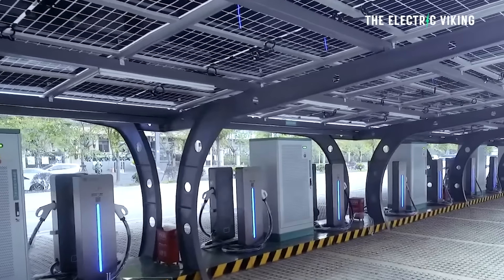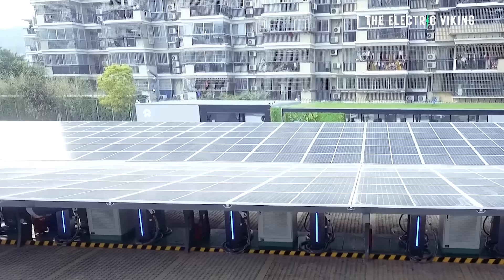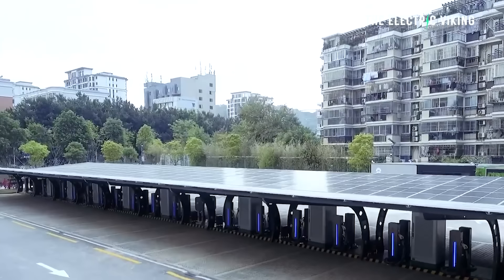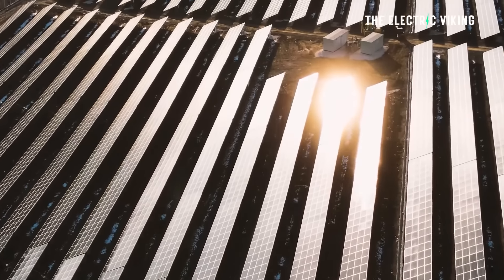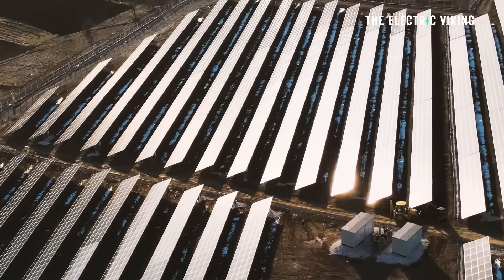We're going to see more and more of these power stations — mini power stations that can charge trucks, especially on freeways, at roadhouses where trucks stop. I think we're going to see solar farms in places like Australia, because in Australia we have so much land, so much of it is not used — 95% of Australia is just pretty much unused land. It's perfect for putting these big solar farms, and we have such long distances to travel.